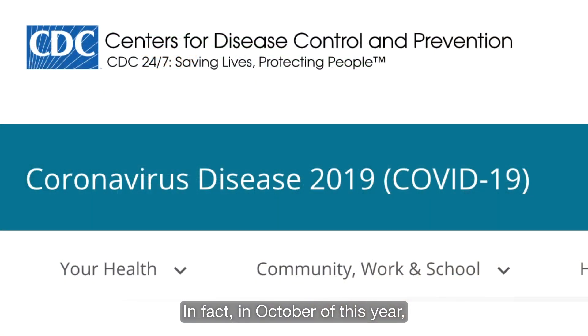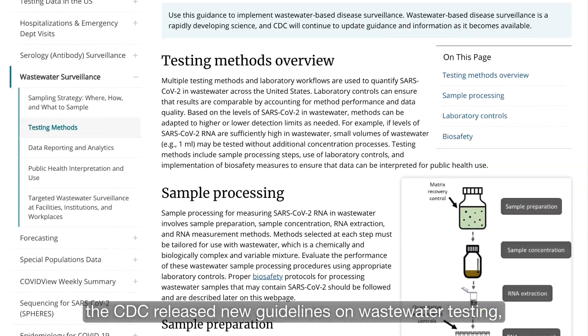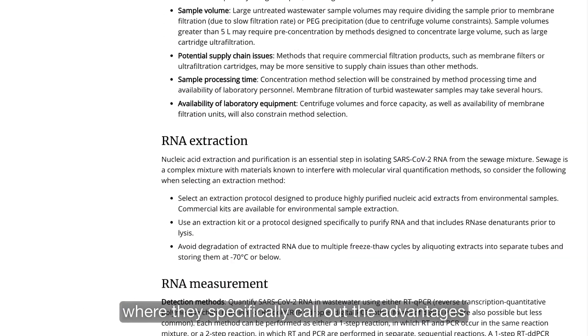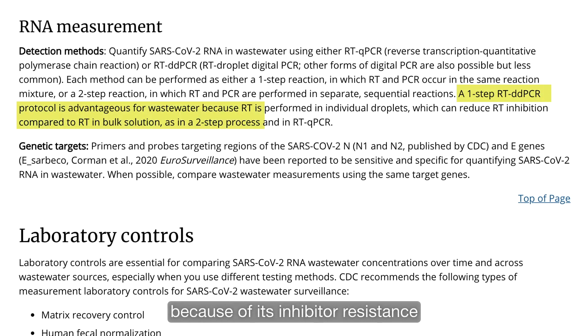In fact, in October of this year, the CDC released new guidelines on wastewater testing, where they specifically call out the advantages of a droplet digital PCR analysis method because of its inhibitor resistance over other types of methods.